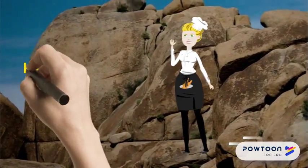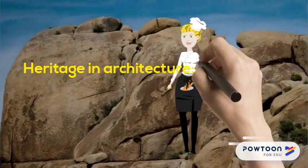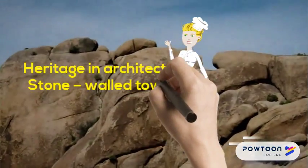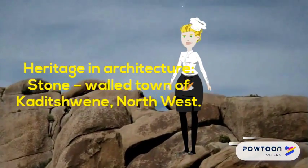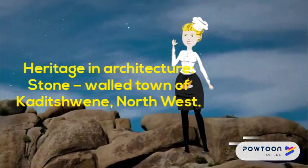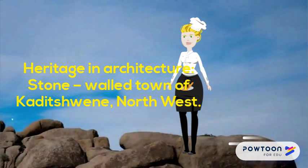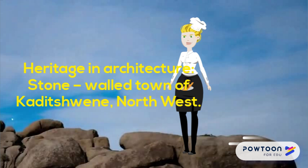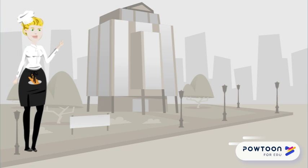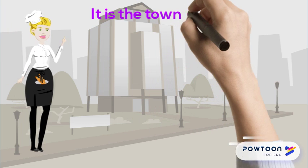Heritage and Architecture: the Stonewalled Town of Karituene in the Northwest. In the Northwest province lie the ruins of one of the most important ancient African towns in South Africa — the town of Karituene.